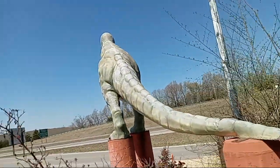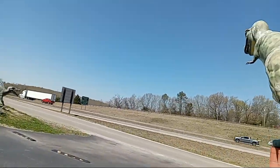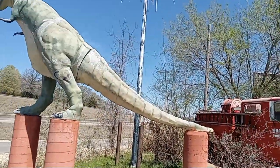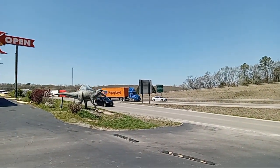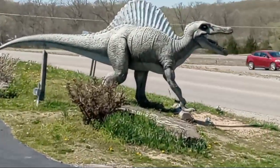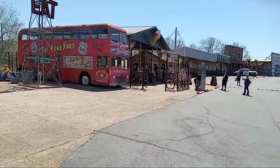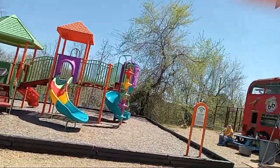Here we have a couple of dinosaurs over there. That kind of looks like a Tyrannosaurus Rex to me, and over there — that one is a Spinosaurus. Now we're gonna go on board the bus, but first let's take a look at the playground.